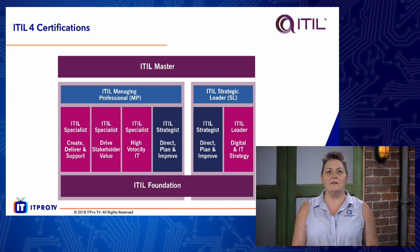You can choose either one of those streams. In order to become a Managing Professional, you will have to take the specialist modules and the strategic module — that includes Create, Deliver and Support; Drive Stakeholder Value; and High Velocity — and you will also have to take the ITIL Strategist: Direct, Plan and Improve. If you want to become a Strategic Leader, you'll have to take the ITIL Leader of Digital and IT Strategy, plus the ITIL Strategist: Direct, Plan and Improve.